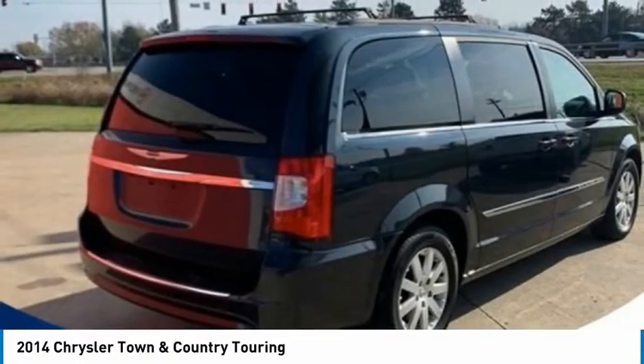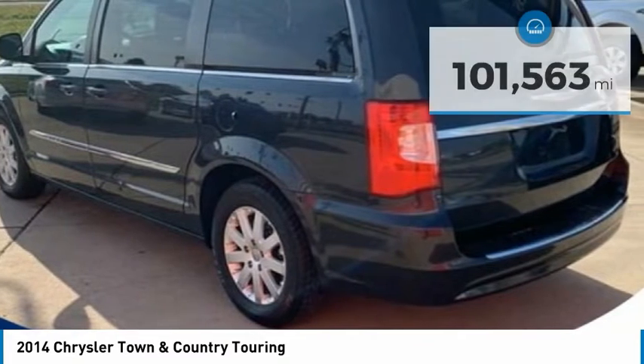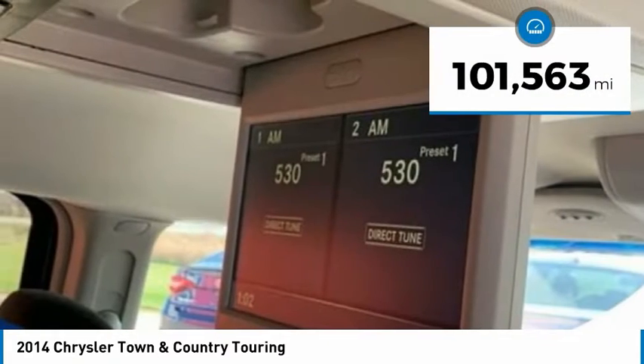Seat 7 comfortably, and choose from stow-and-go seating, or the innovative swivel-and-go seating. This vehicle has less than 105,000 miles.